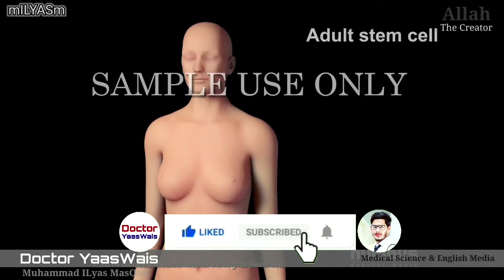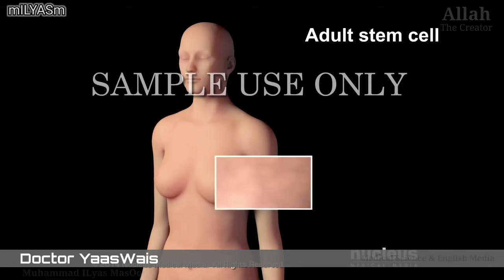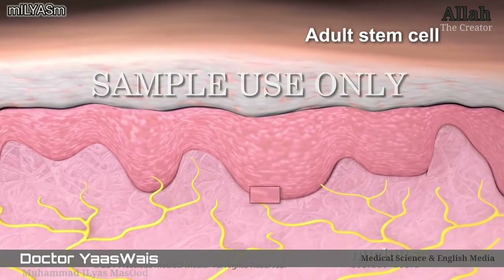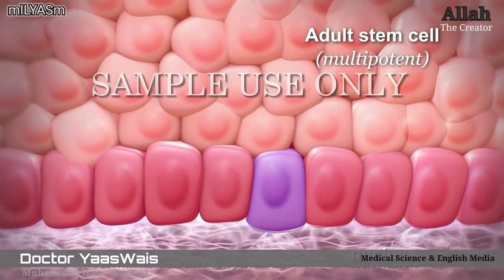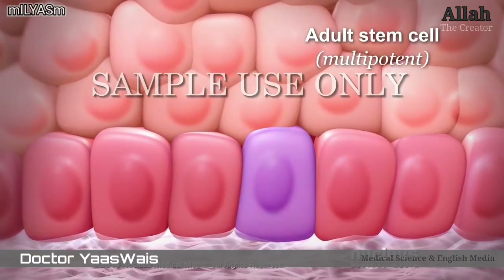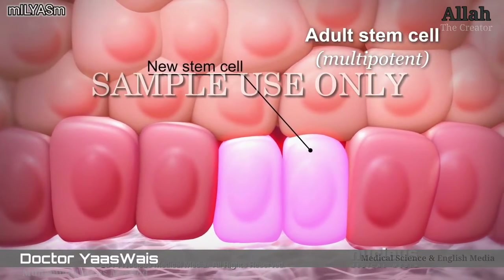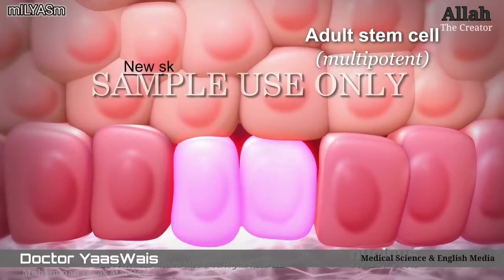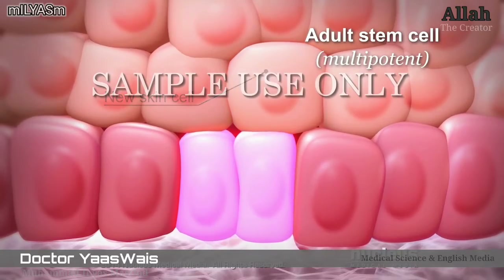Another type of stem cell is an adult stem cell. Small groups of these cells are found in some organs, such as the skin, after birth and into adulthood. This means they can only become a few different cell types related to the organ where they're found. For example, the skin contains a small number of adult stem cells that can divide to create new skin adult stem cells, or they can become more specialized skin cells to replace those that are lost due to cell aging or damage.